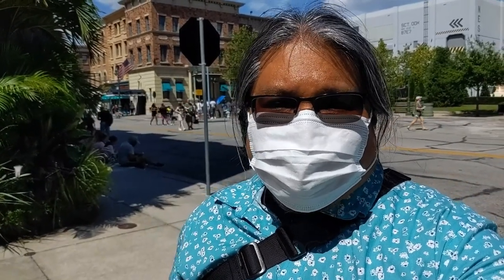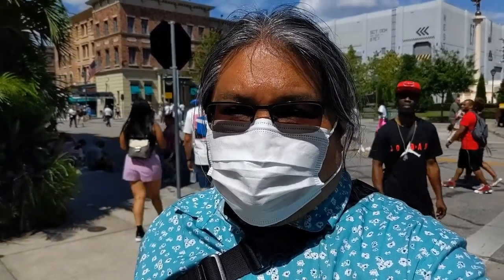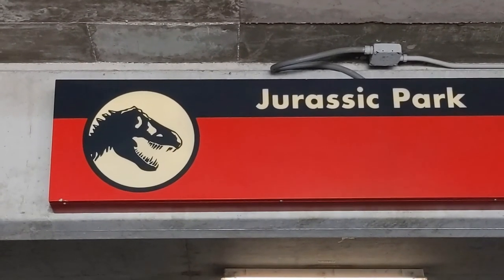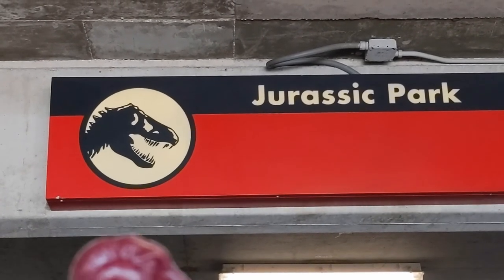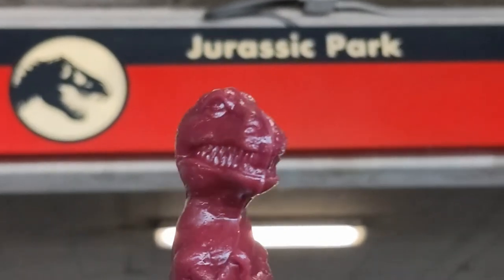That'll do it, guys, for today. Thank you for joining me on this little shopping trip through the Jurassic World Tribute Store. If you enjoyed this video, make sure you click that like down below, make sure you subscribe, and press the notification button so you know next time on another venture. Anyways, I'll see you guys in the next video. Thank you.